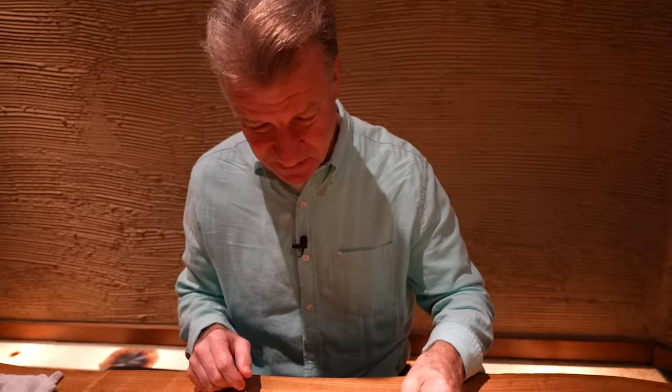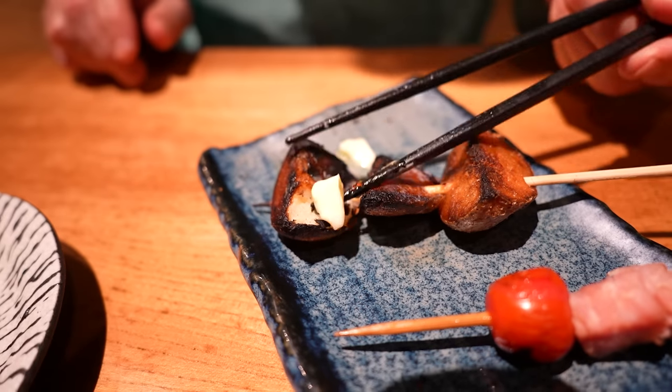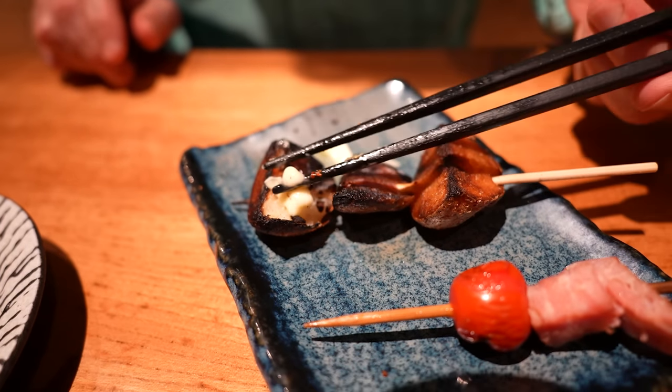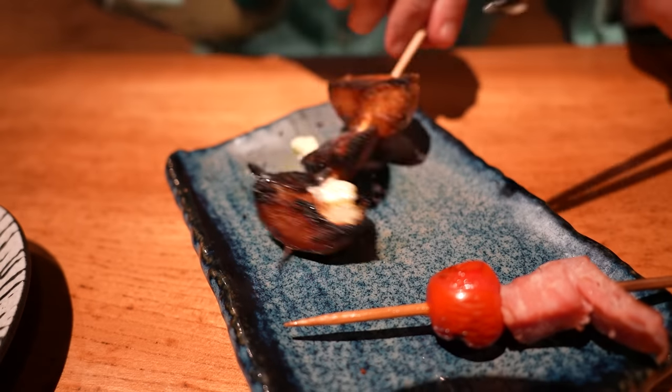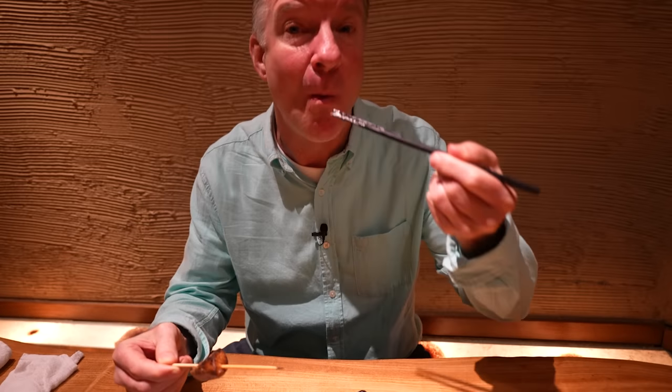The sweetness of the tomato goes pretty well with it. It's a very sweet tomato. This I've never seen before — potato on a stick with butter. That's a rarity. Let's eat it off the stick. Oh my, it's got a sweetness to it. Almost tastes like a deep-fried donut. That is really good. It's in some kind of a sweet oil.